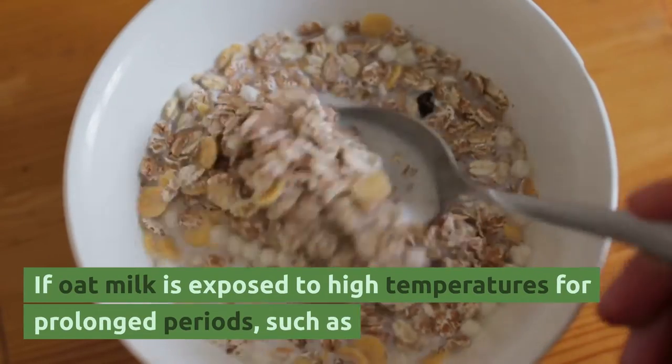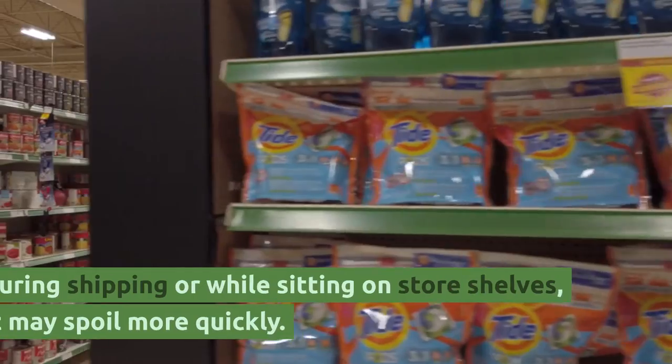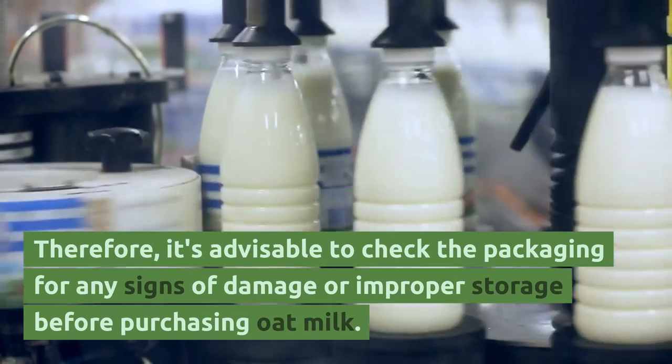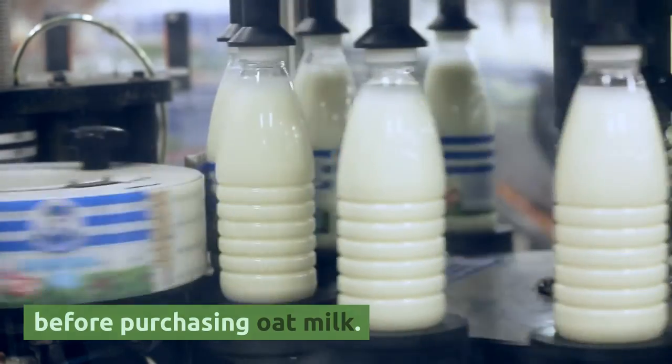If oat milk is exposed to high temperatures for prolonged periods, such as during shipping or while sitting on store shelves, it may spoil more quickly. Therefore, it's advisable to check the packaging for any signs of damage or improper storage before purchasing oat milk.